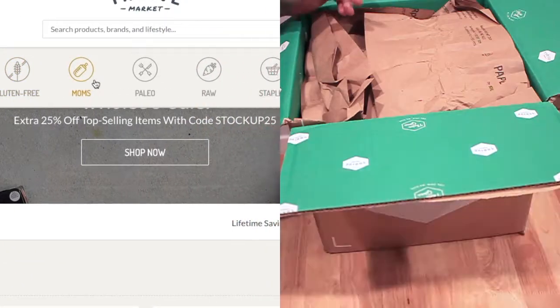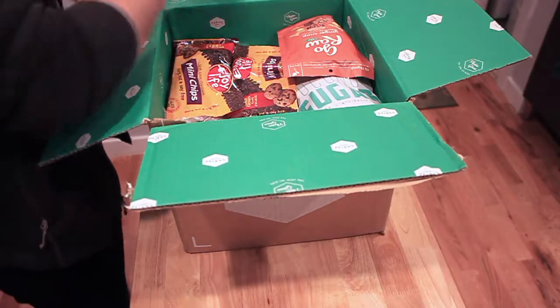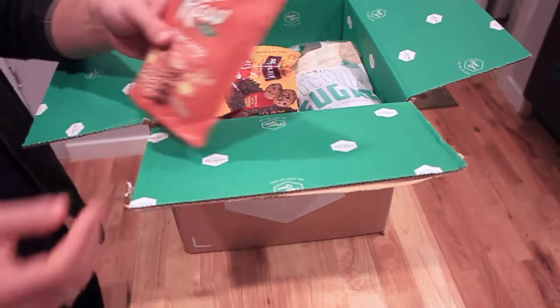You can also shop by your values like gluten-free, paleo, vegan, and they have a lot of ingredients that you can't find anywhere else. So here's what I got.